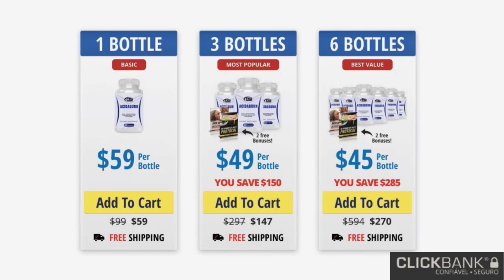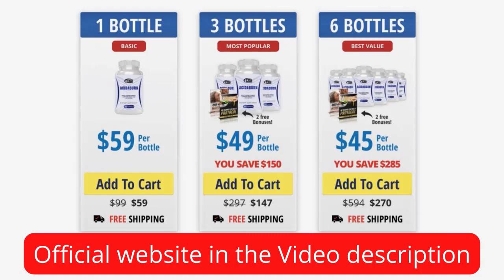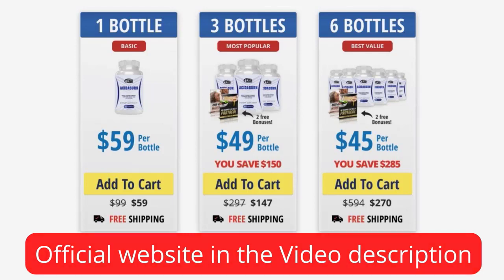The first warning I have about Acitiburn is that you need to be careful about the website that you will buy this supplement from, because today Acitiburn is sold only on the official website. To help you out, I have left the link to the official website here below in the description of this video.